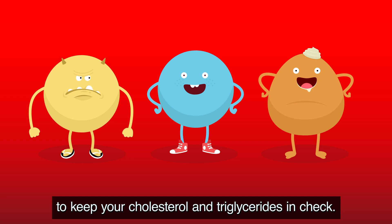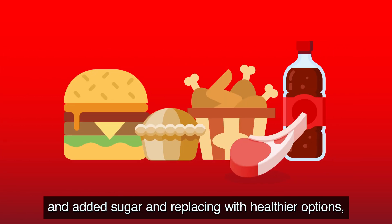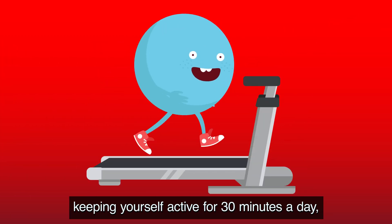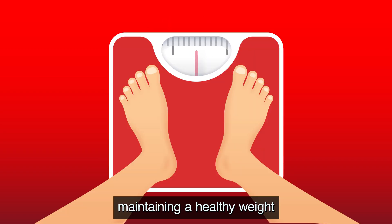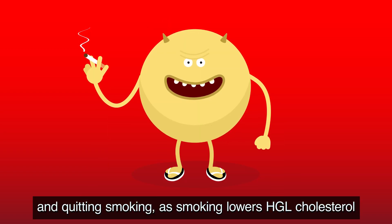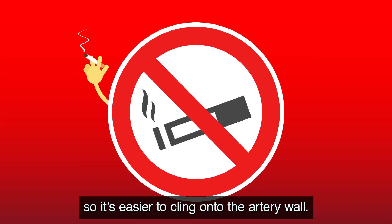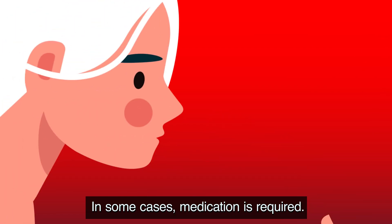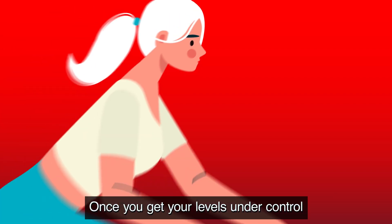These include cutting down on foods high in saturated fat and added sugar and replacing them with healthier options, keeping yourself active for 30 minutes a day at least five days a week, maintaining a healthy weight, and quitting smoking — as smoking lowers HDL cholesterol and makes LDL cholesterol stickier, so it's easier to cling onto the artery wall. In some cases, medication is required, and you should discuss this with your healthcare professional.